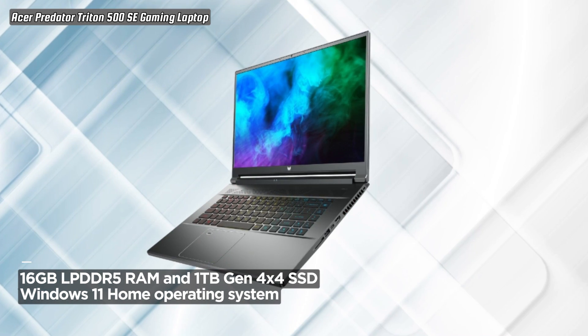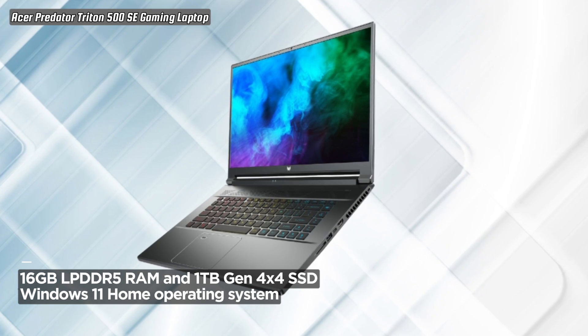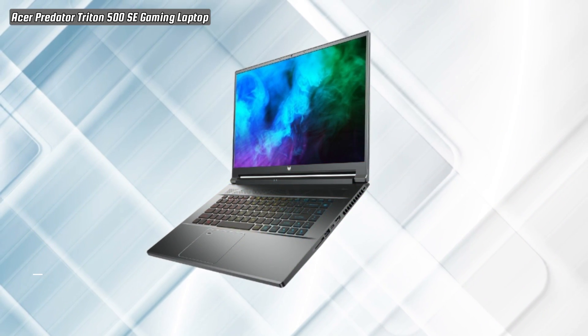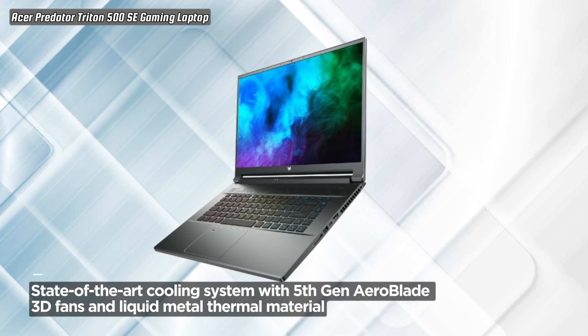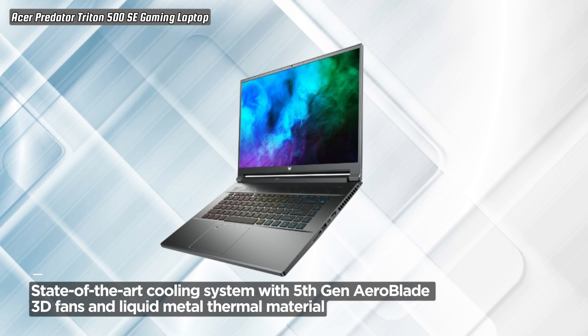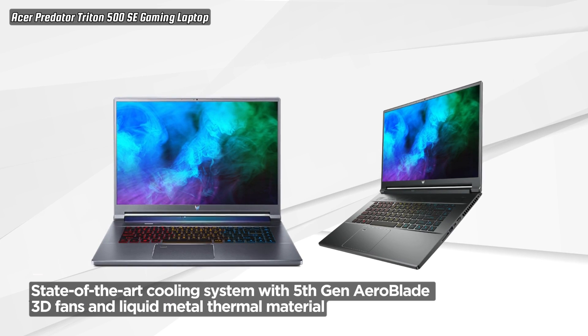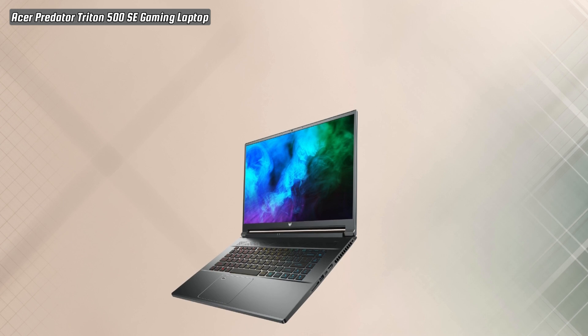With 16GB of LPDDR5 RAM and a spacious 1TB Gen 4x4 SSD, the Triton 500 SE handles multitasking, game loading, and content creation with ease. The laptop runs on Windows 11 Home, providing a sleek and intuitive user interface.